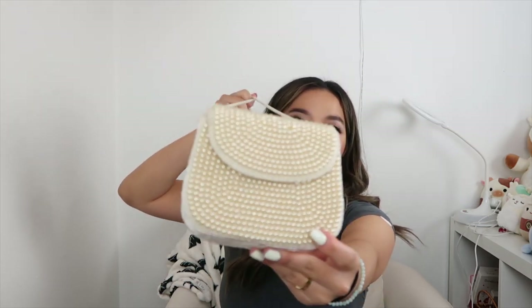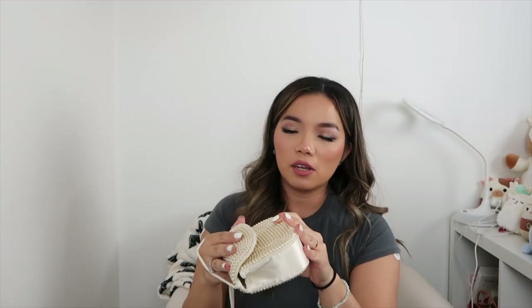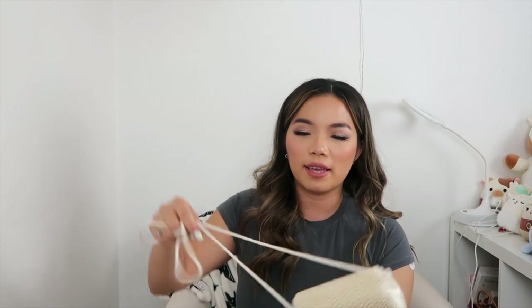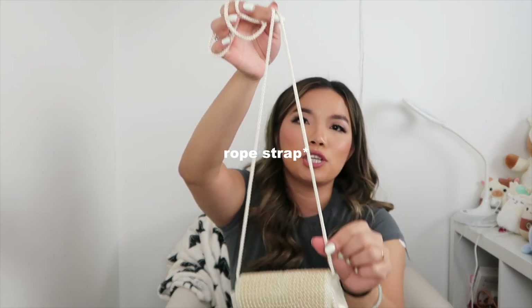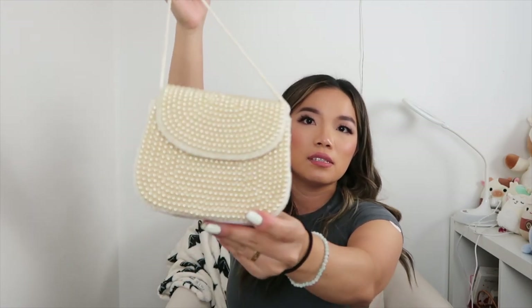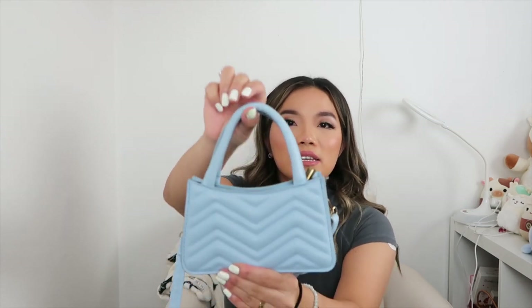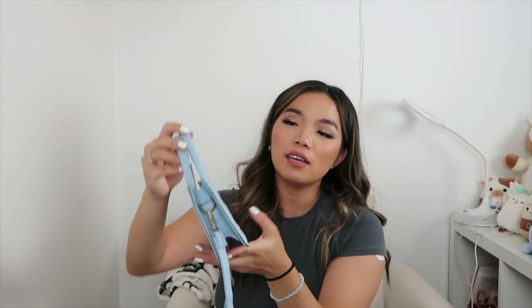Then I have this really cute bag with a more vintage look — it has fake pearls all around and it's a crossbody, perfect for a wedding. It has a rope chain strap which looks a little cheap but not too bad overall. I really like the pearl design.